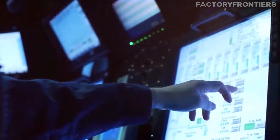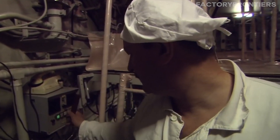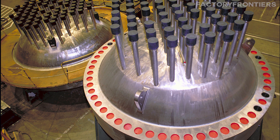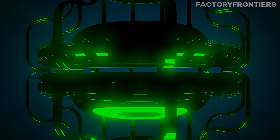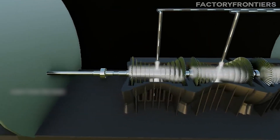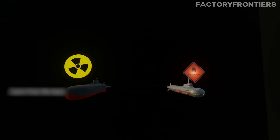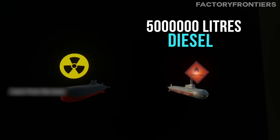The navigation and sonar teams work diligently to maintain the submarine's course and monitor for potential threats, while the engineering department ensures the nuclear reactors and propulsion systems are functioning optimally. The Typhoon is powered by two OK-650 pressurized water nuclear reactors, each capable of producing 190 megawatts of power, driving two 50,000-horsepower steam turbines. This nuclear power system gives the Typhoon a virtually unlimited range, restricted only by the food and supplies it can carry for the crew.